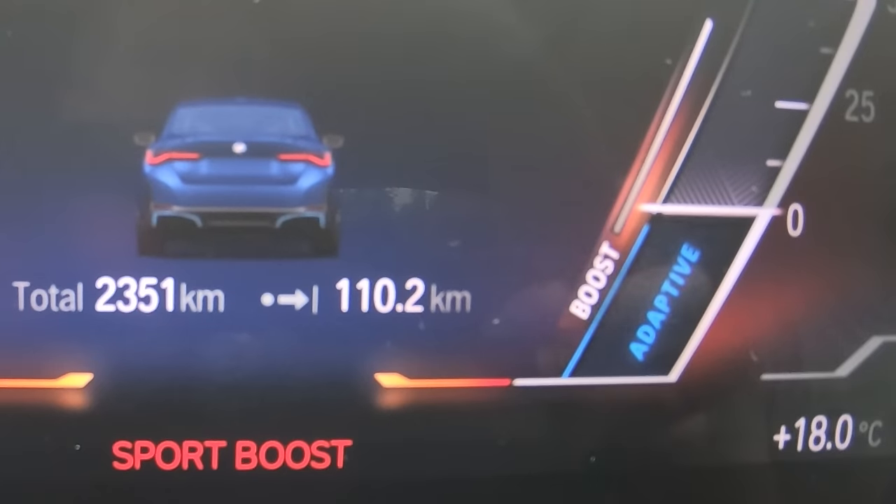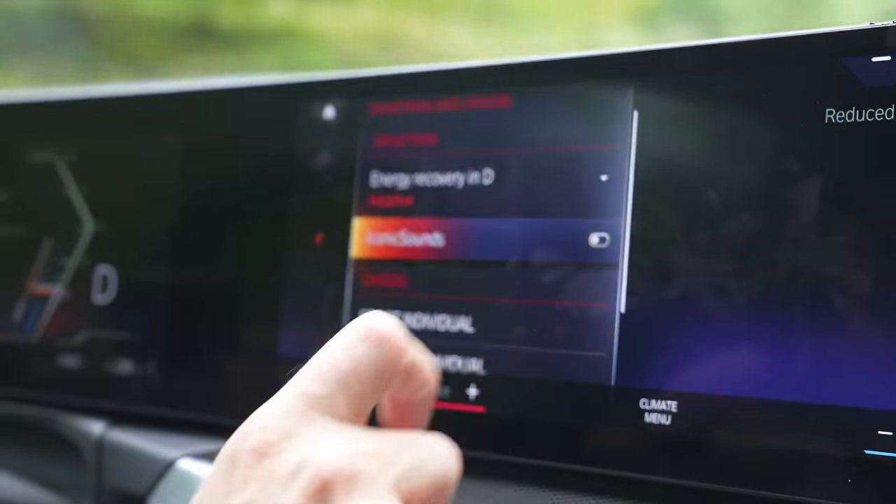I'm going to illustrate the acceleration with Jack — just relax, Jack. I'm going to floor it in Sport Boost mode and shock him. That's what it's like! It's okay when you're expecting it, but not so much when you're not.